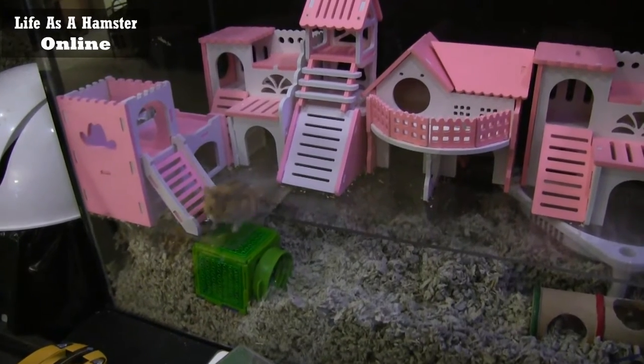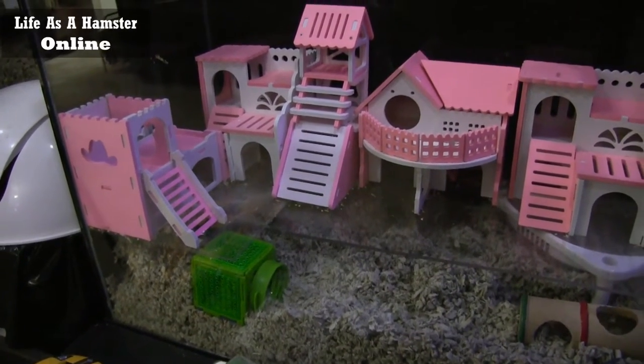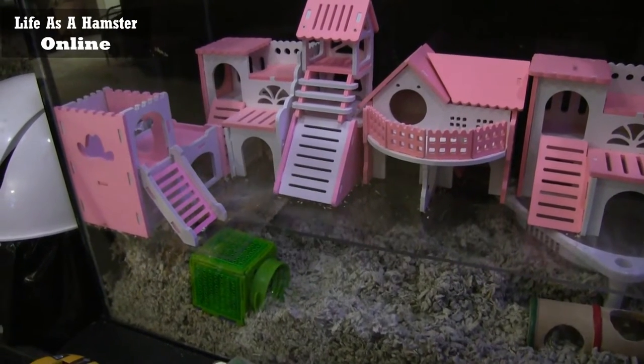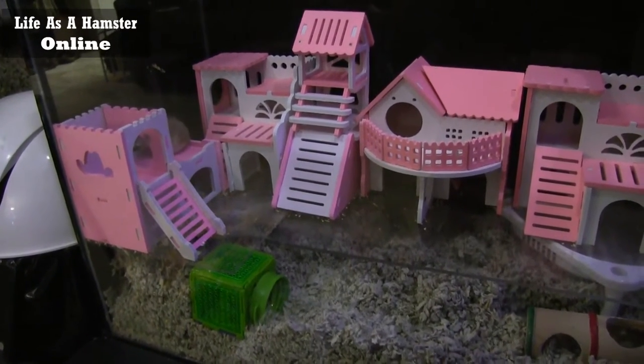Hi, everybody. I just wanted to do a new cage tour of two new hamsters, oddly enough, called Squishy and Squirty. I like those names.